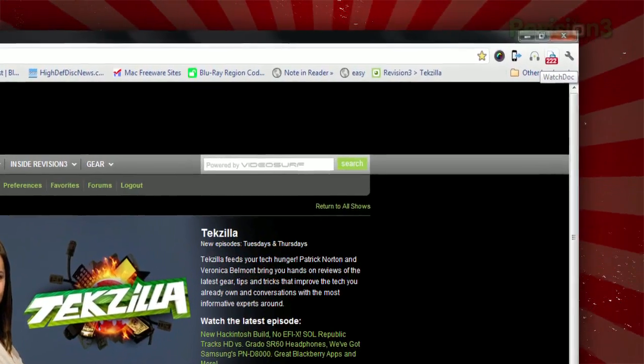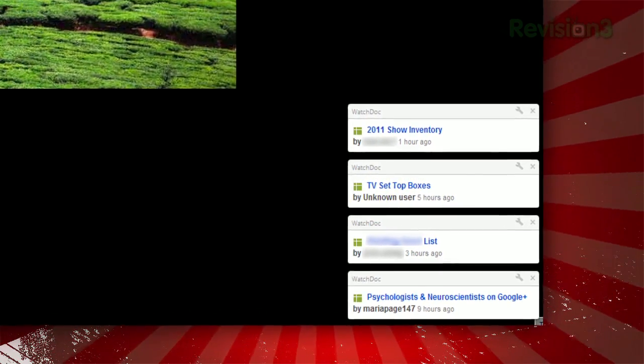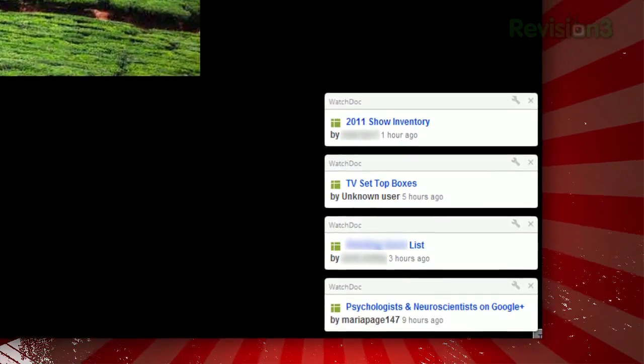Once installed, you'll see a new icon in your toolbar. A popup will appear anytime someone edits your document, letting you know who and what document is being changed.